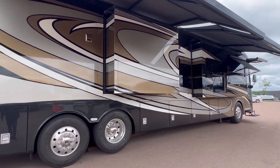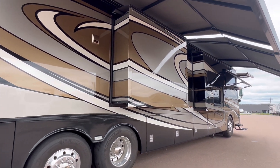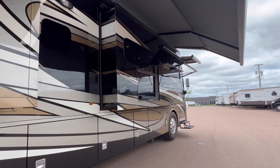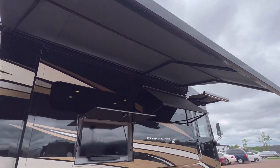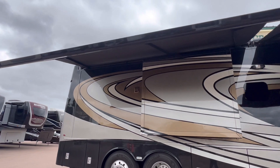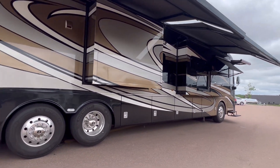Take a look at this outside paint job. Even within the slide — you know you got a quality coach when they're putting paint within those slides. Outside TV, frameless windows. Take a look at the armless Girard awnings. Folks, that is almost a $30,000 option.